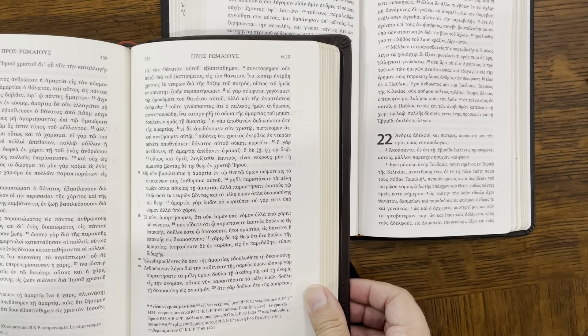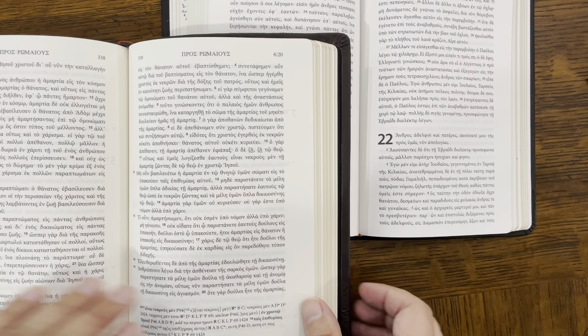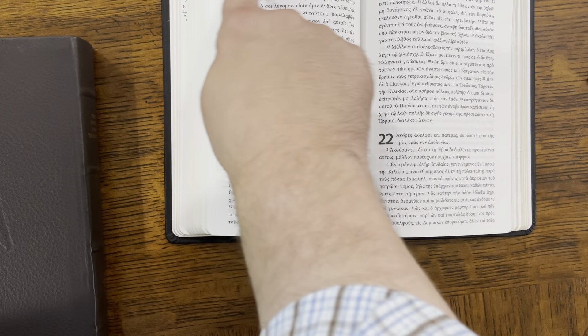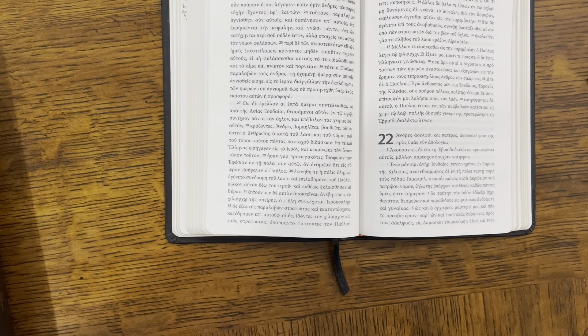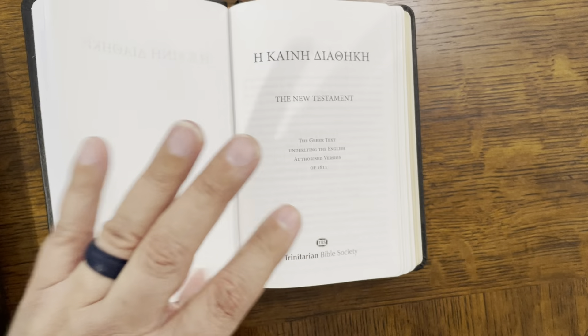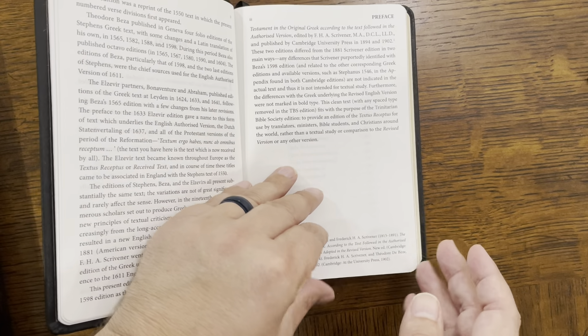Third category: margin space. Neither one of these are very big on margin space — both have very limited margin space. The Tyndall House Greek New Testament does have a little bit more margin space, but when it comes to getting notes on the page, there's not a lot of room. One other reviewer of the Textus Receptus, Pastor Dane Johansson, noted that this particular edition of the TR left less space at the bottom, so that's a downside. For margin space, I would say one out of five for the TR and two out of five for the Tyndall House Greek New Testament.